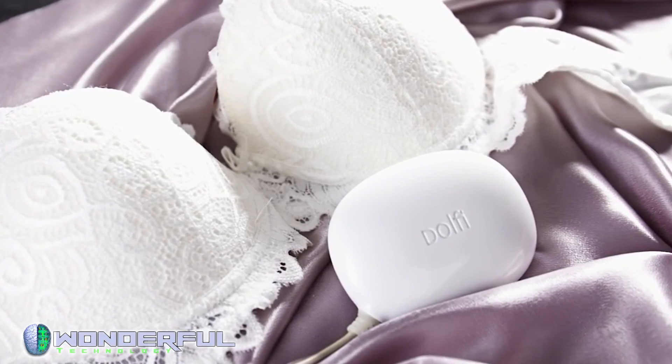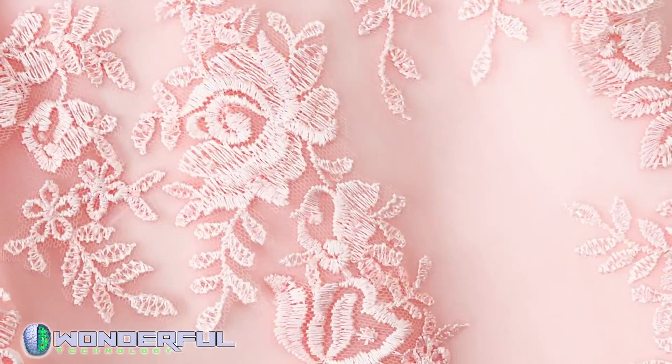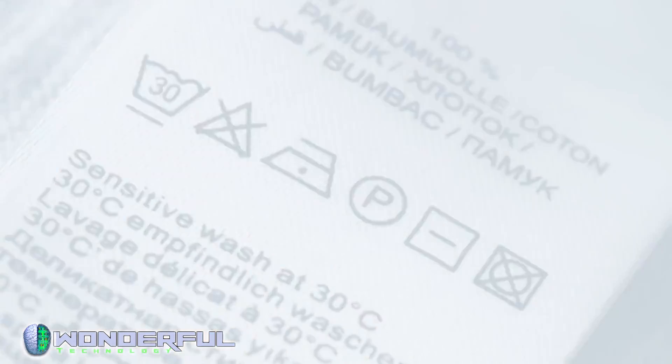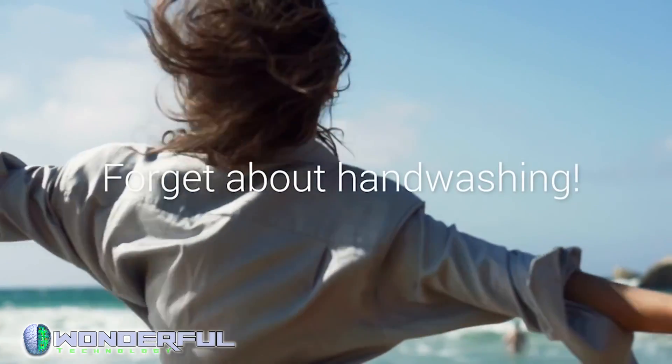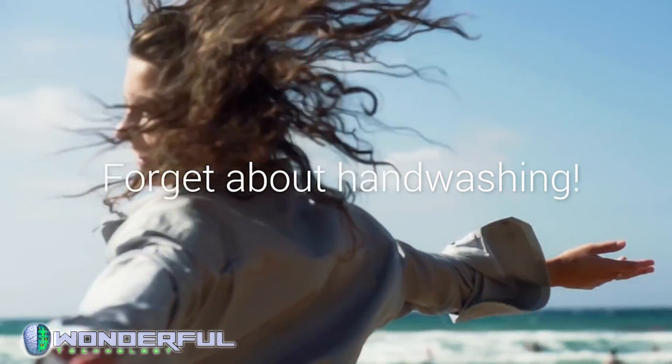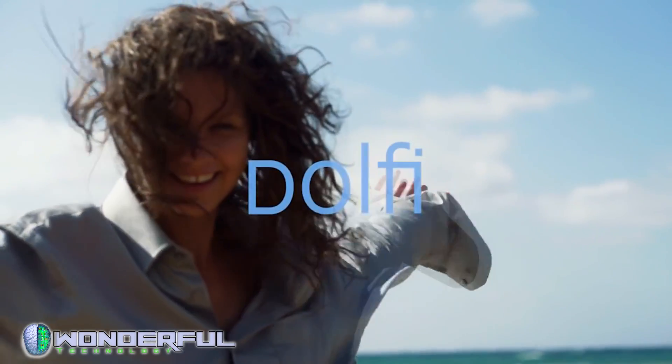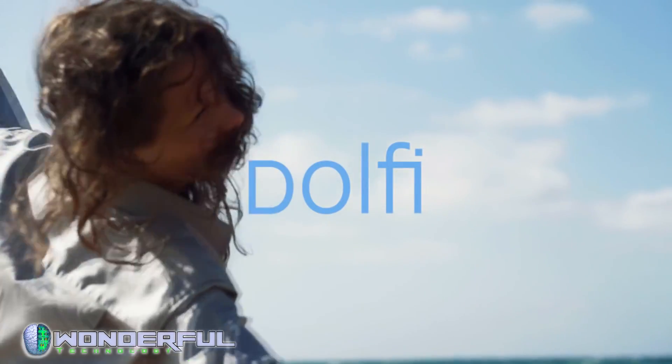Dolphi is great for your personal items — silk, lace, cashmere — everything that you would normally hesitate to throw into a washing machine. With Dolphi, you can forget about hand washing, damaged clothes, and the hassles of laundry while you travel. Enjoy freshness and freedom with Dolphi.